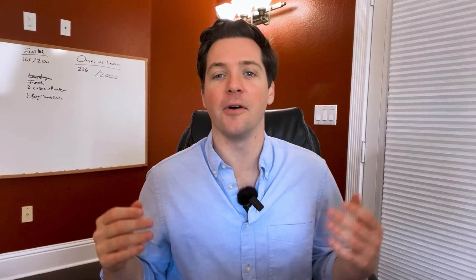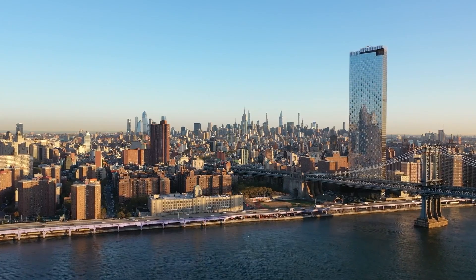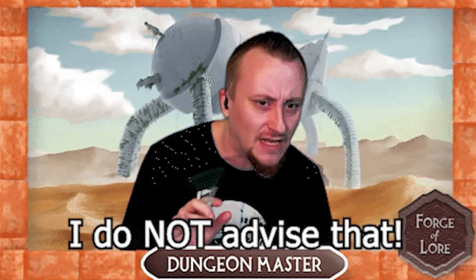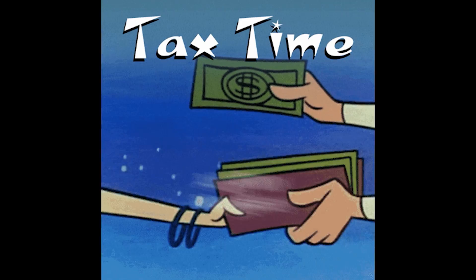Taxes. Am I right? I don't know about any other country, but if you're in the US, taxes are a hassle. You've got to pay them, and it's not advisable to avoid them unless you really love the IRS.